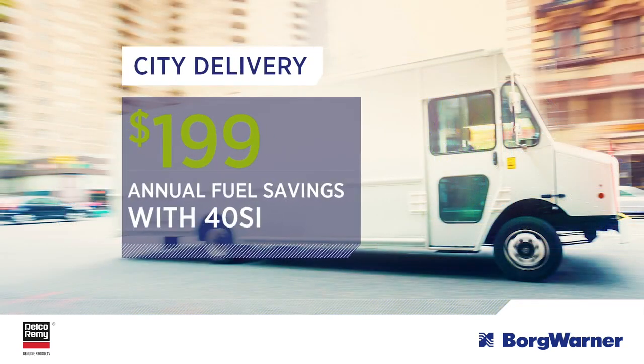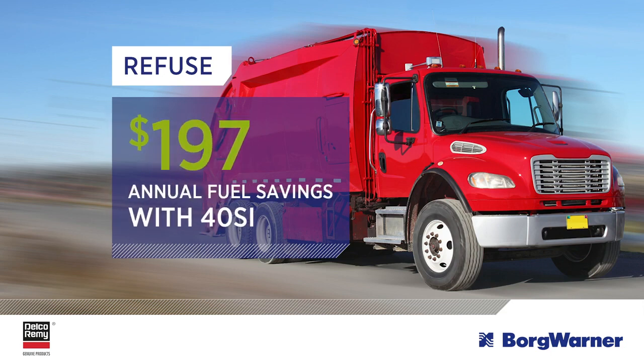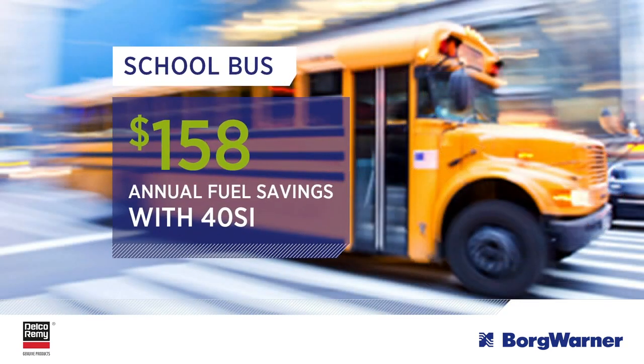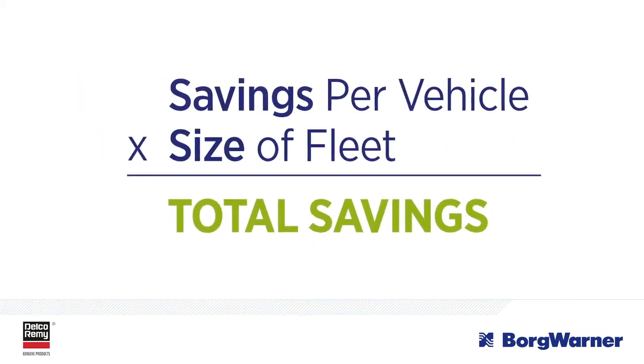You could save $199 for each city delivery vehicle in your fleet, resulting in a 24% savings. If you operate refuse trucks, you could reduce your fuel spend by 24%, which would save you $197 per year. And for every school bus, you could cut your fuel spend by $158 annually, or 26%. Multiply that savings by the size of your fleet, and alternator efficiency plays a significant role in your operating budget.